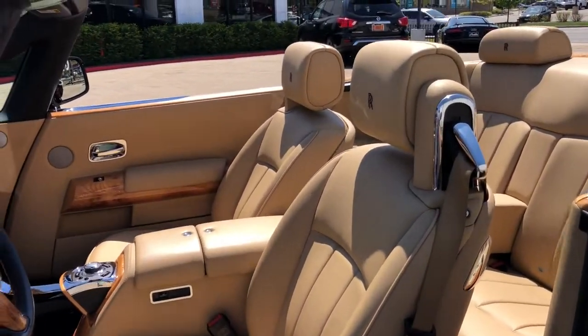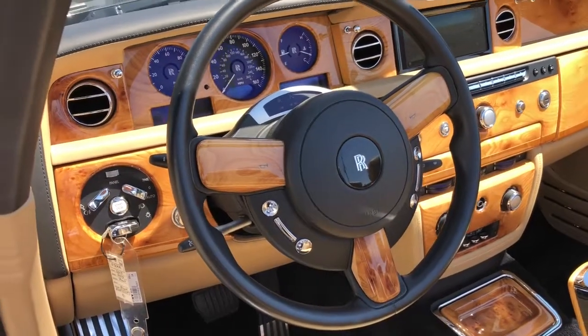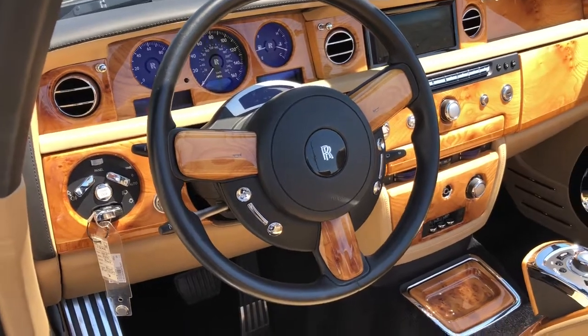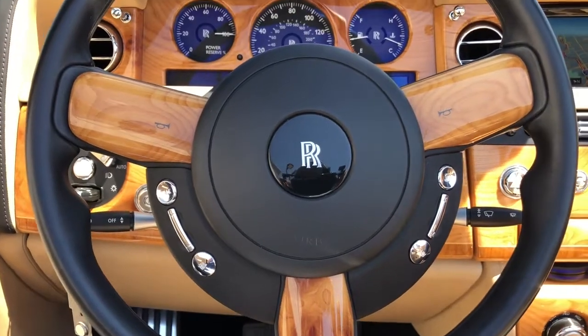Navigation system, keyless entry, backup camera, premium sound system, power passenger seat, active suspension, heated mirrors, wood grain interior trim, remote engine start, satellite radio.